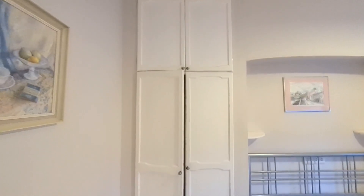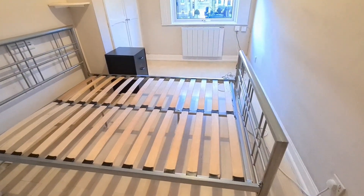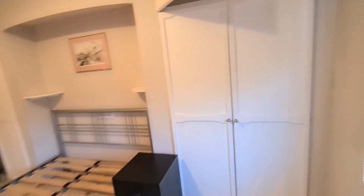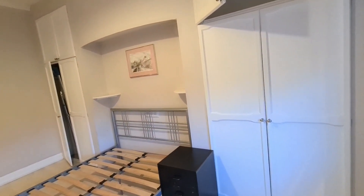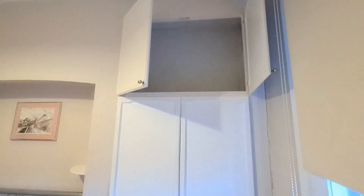That's an inbuilt wardrobe over there and that's the bed frame, so all you need to bring along is your mattress. That's a second inbuilt wardrobe, so there are two inbuilt wardrobes, one on each end of the bed, which is really really nice, and a lot of storage space up there.